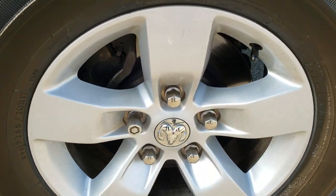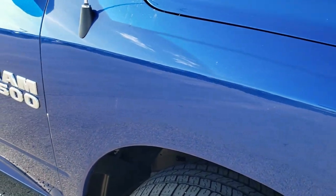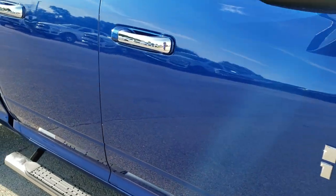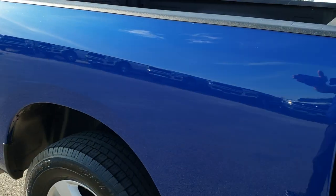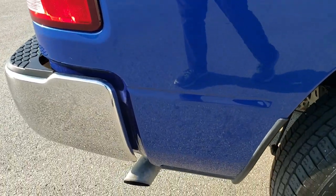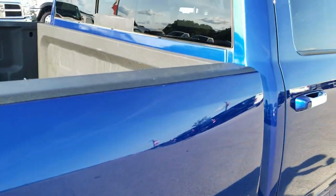Passenger side rim — no scuffs or scrapes on that. As you go down this side of the truck you can see just how clean the body is, how reflective and mirror-like that paint is. We take these HD videos so if you are far away or even close by and you just cannot make the trip down, you can still see the truck, hear the truck, and have confidence in the vehicle you're looking at before you even get here.